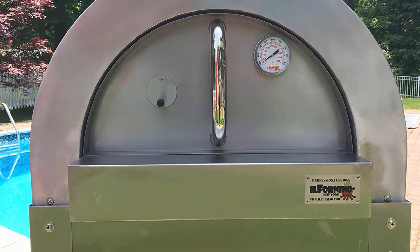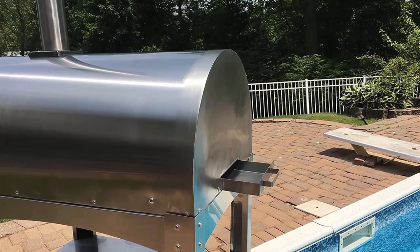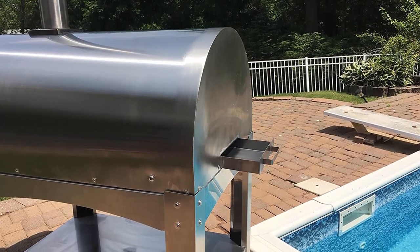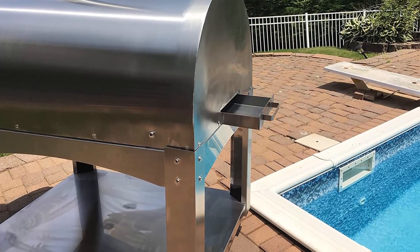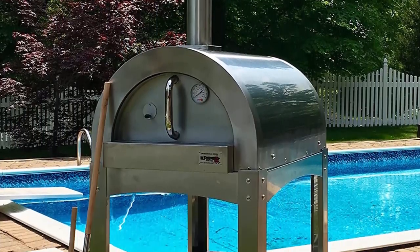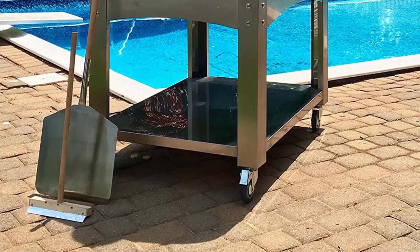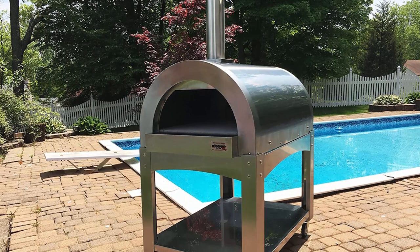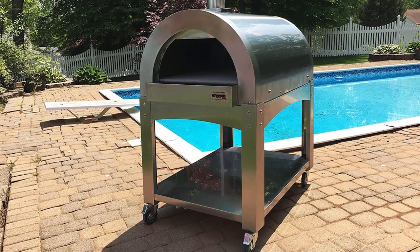Two heavy ceramic blankets insulation layered between the double wall of stainless steel dome, plus a third layer of ceramic insulation for optimum heat retention. Locally made fire bricks provide a great cooking surface and durability. Total cooking area about 1,007 square inches. Il Fornino Professional is assembled in Valley Cottage, New York, and is ready to cook in 22 minutes.